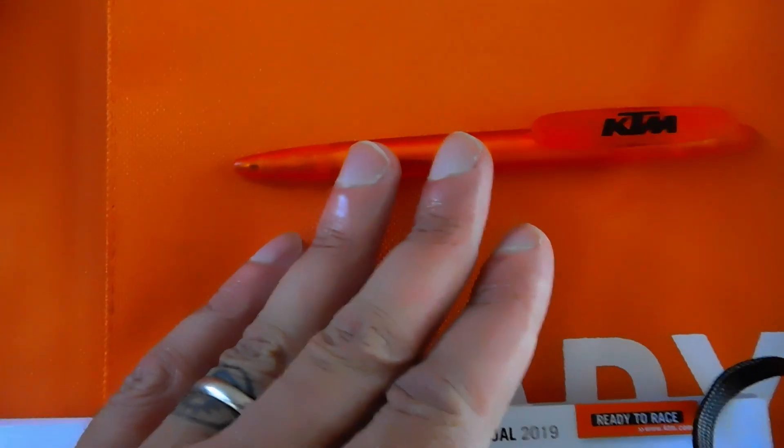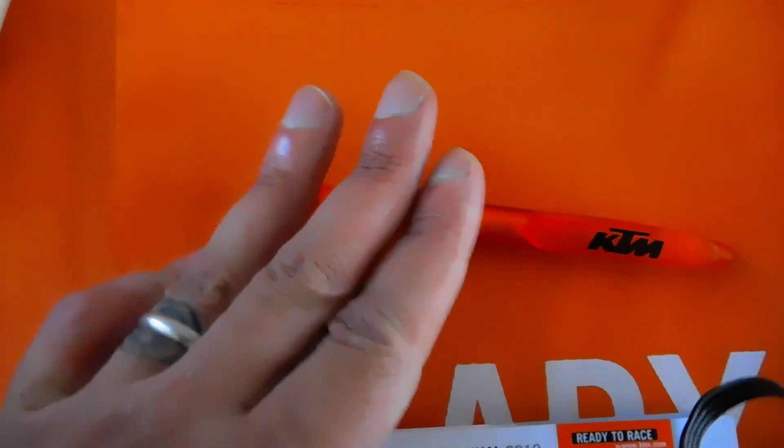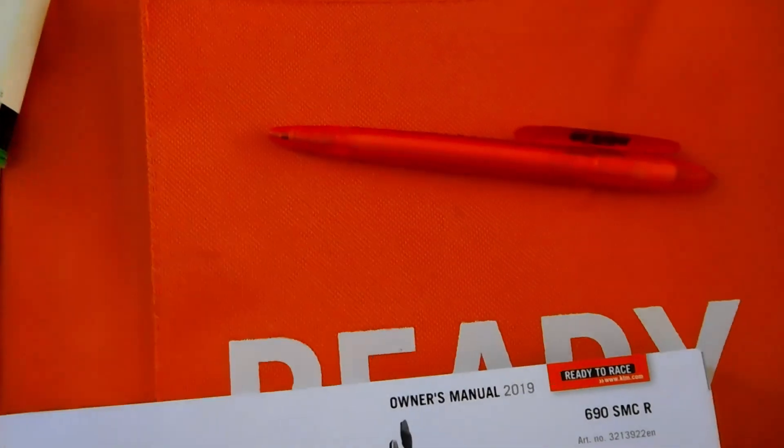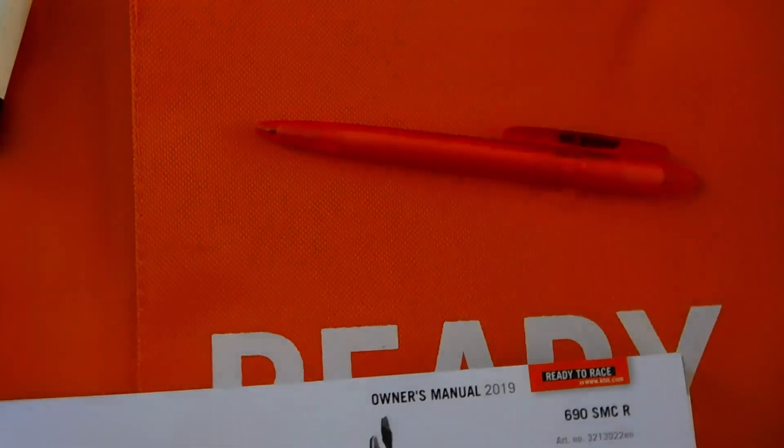One more thing before we go — I forgot to mention, I also got this awesome orange pen with the purchase of the KTM. It comes in the binder. I overlooked it when going through it earlier. Anyway, you know how we end these things — peace!